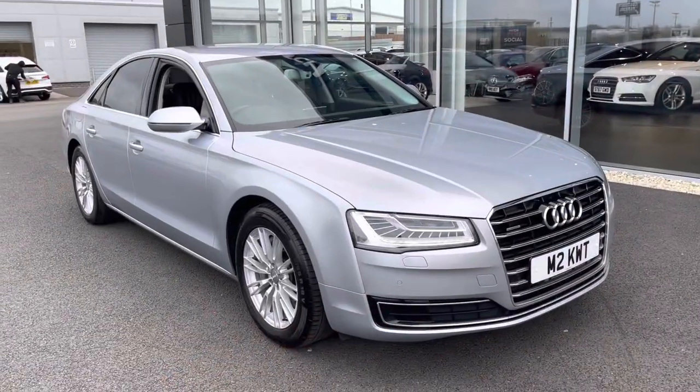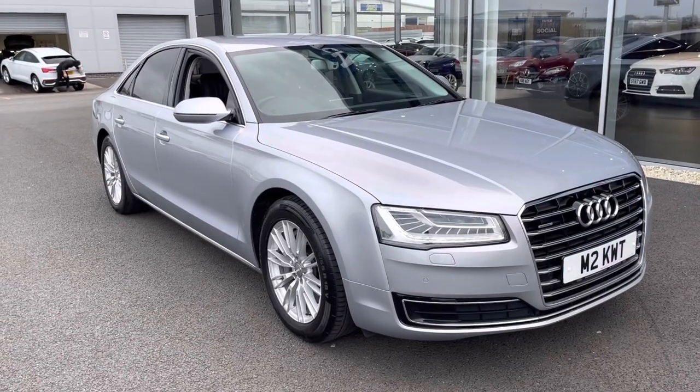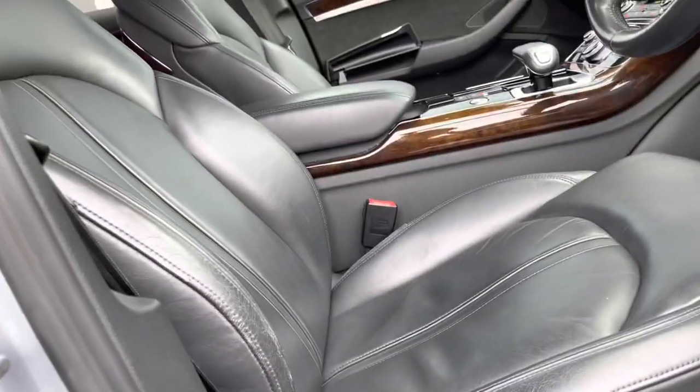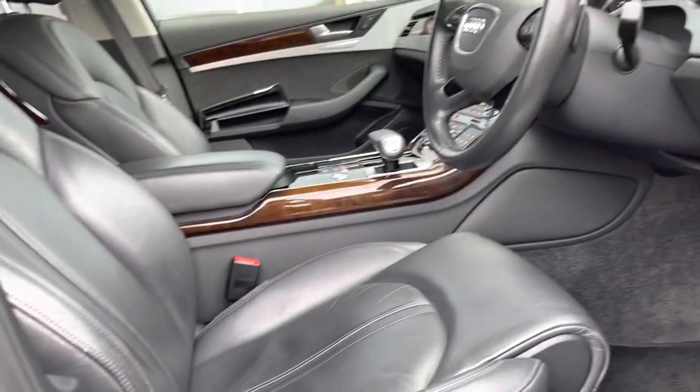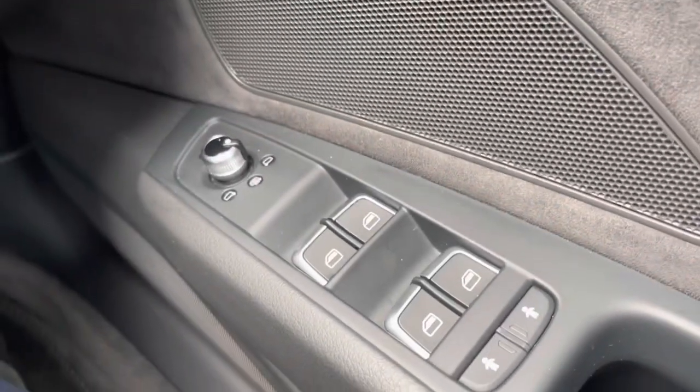This concludes our 360 degree tour around the vehicle. Now I'm going to explain some of the interior features. First would be the doors which have soft close on them. We've also got electric seating with the memory seat package as well, so up to two drivers can set their perfect driving position which even moves the wing mirrors and your steering wheel.